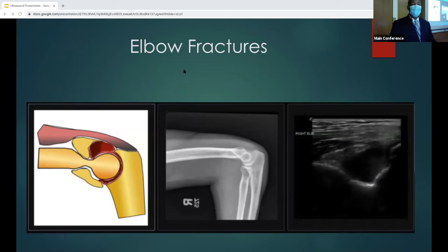Moving on to elbow fractures. In this image, I'm showing a demonstration of something we look for — the posterior fat pad, which is a pathologic finding for occult distal fractures. Here we're going to discuss these findings, and this is the ultrasound finding showing this.